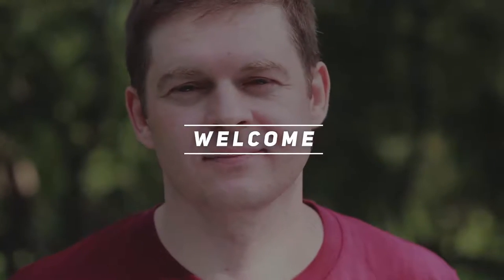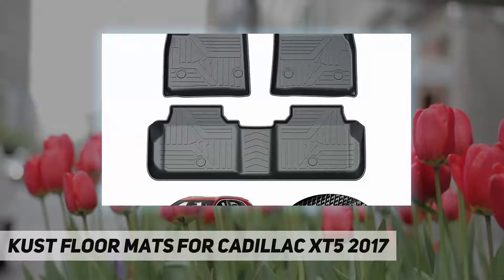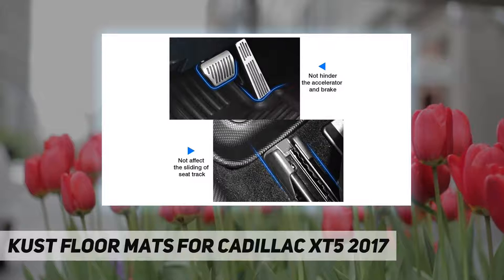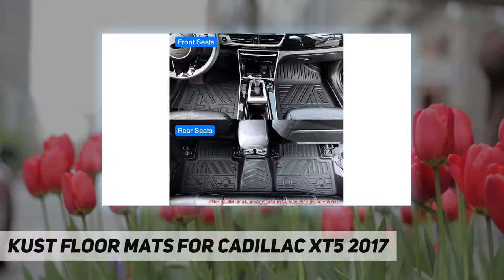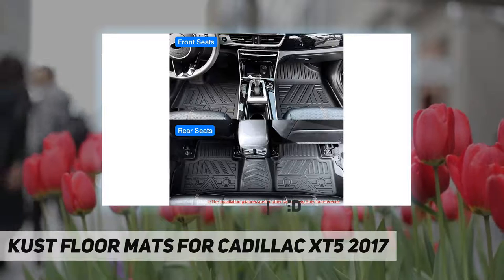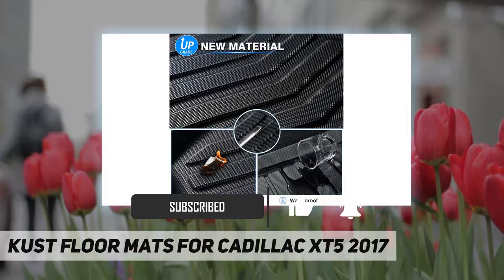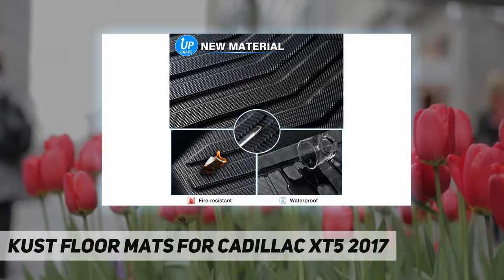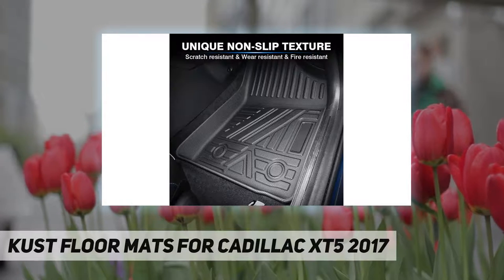Hey, welcome back to my channel. Custom floor mats for Cadillac XT5 2017 — custom fit for XT5. These 3D floor mats are consistently a perfect fit for 2017, 2018, 2019, 2020, 2021, and 2022 Cadillac XT5, due to accurate and complete digital laser measurements. No gap, no pebbles, dirt, or debris falling into your carpet.